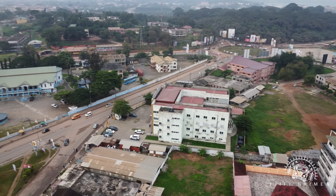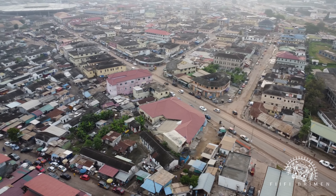So today we tour the central business district of Sekondi-Takoradi, Market Circle. Due to the ongoing construction at Market Circle, the market was relocated to Jubilee Grounds and this area, so we are currently flying over the new market center.